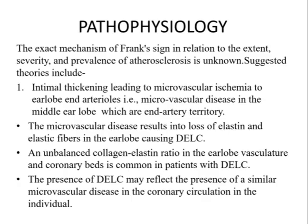The exact mechanism of this sign is not known. The suggested theories include: first, intimal thickening leading to microvascular ischemia to the earlobe end arterioles, meaning microvascular disease in the earlobe which is supplied predominantly by end arterioles. This microvascular disease results in loss of elastin and elastic fibers in the earlobe, causing DELC.